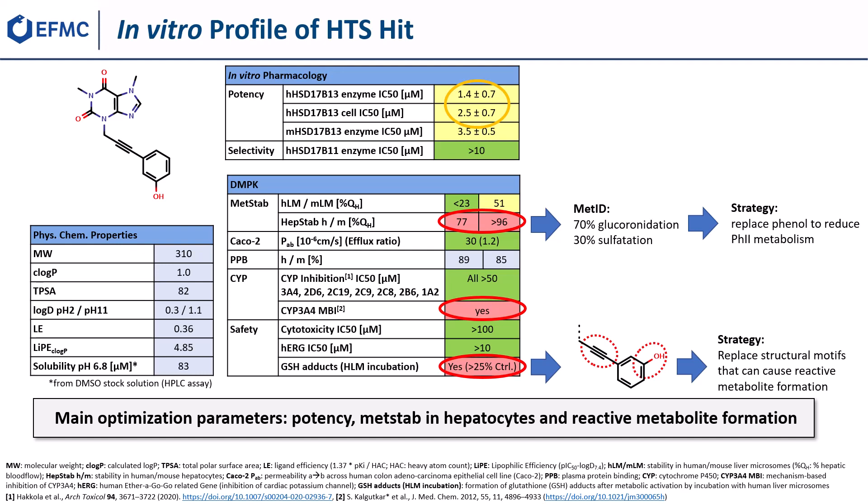From these results, we derived the main optimization parameters to be potency, metabolic stability in hepatocytes, and reactive metabolite formation.